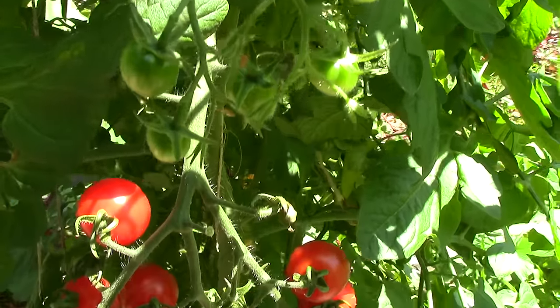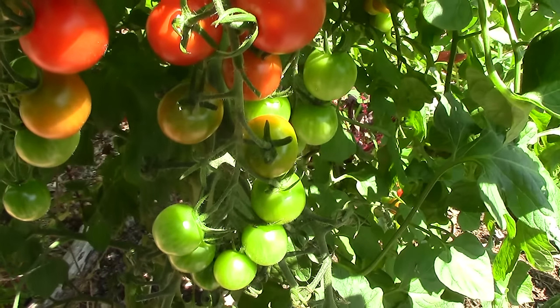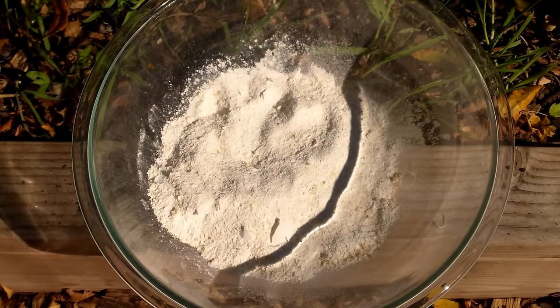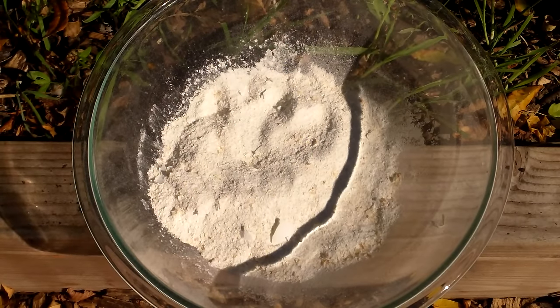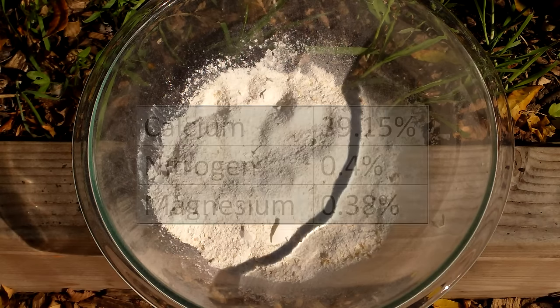Sufficient calcium in the soil also helps prevent blossom end rot, which I'll discuss later. Researchers in the Netherlands, studying the mineral composition of chicken eggs, found that powdered eggshells were on average 39.15% calcium, 0.4% nitrogen, and 0.38% magnesium. All of these nutrients are essential to plant health.